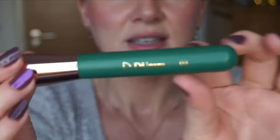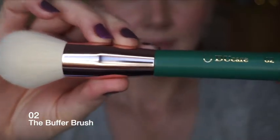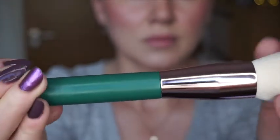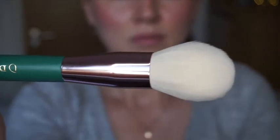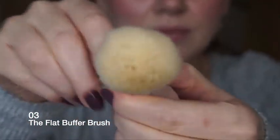It has the logo on it and they all look very quality. The second one is the buffer brush - use it to apply an even application of face powder, bronzer, or blush, or for blending. The third one is the flat buffer brush - puffs out cream and liquid products creating that perfect canvas.